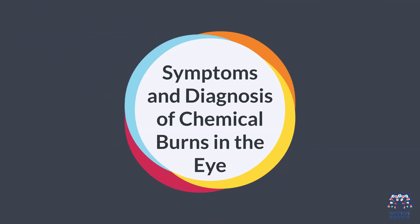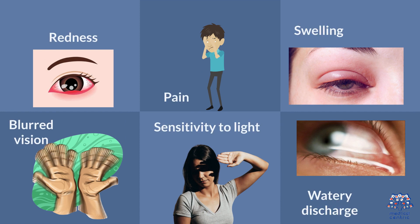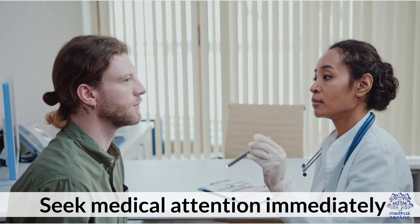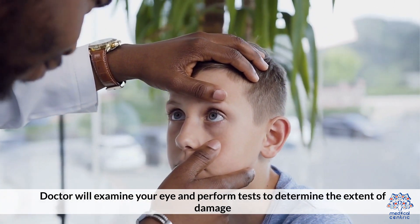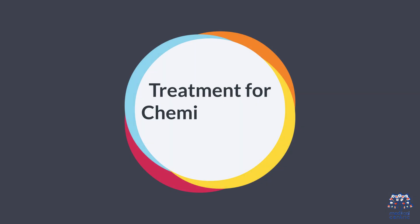Symptoms and diagnosis of chemical burns in the eye include redness, pain, swelling, blurred vision, sensitivity to light, and watery discharge. Seek medical attention immediately — a doctor will examine your eye and perform tests to determine the extent of damage.